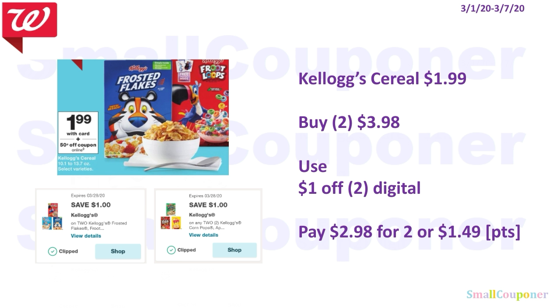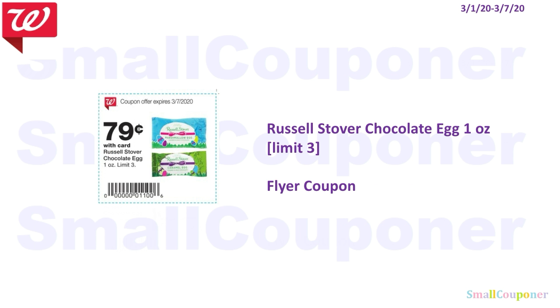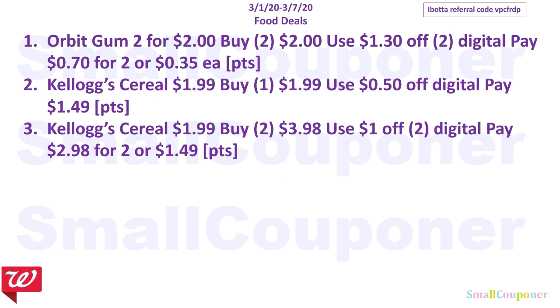Or you could get some of these cereals since the digitals are for specific ones. You'll buy 2 for $3.98, use the $1 off 2 digital, pay $2.98 for 2, or $1.49 each. You can use your points because this is neither a buy or spend deal. There is also a flyer coupon for the Russell Stover chocolate egg, the 1 ounce, limit of 3. Those are all the food deals.